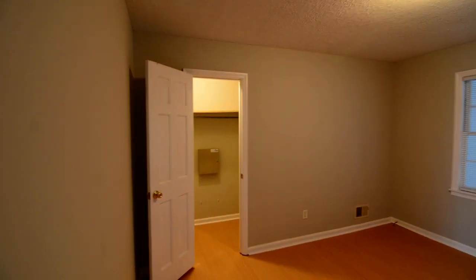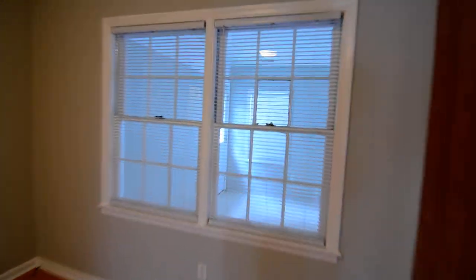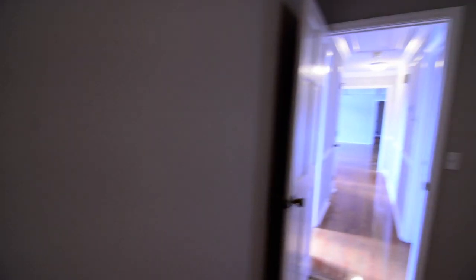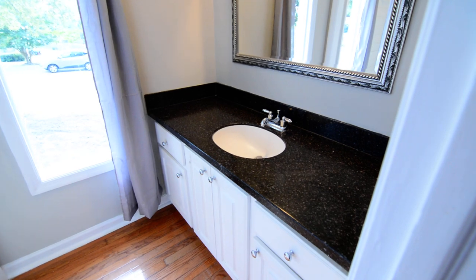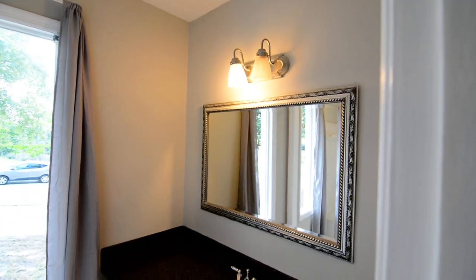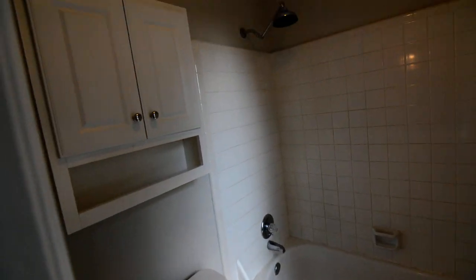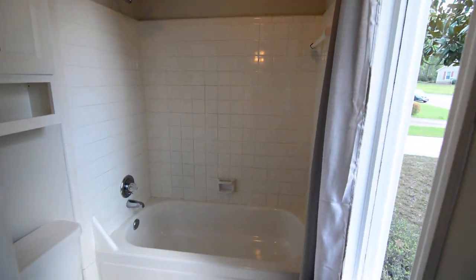There are two bedrooms off this side of the hall. The first bedroom has a nice size closet, sort of a small walk-in. The second bedroom also has a walk-in closet with space on both sides. They share a full bathroom with similar countertops to the kitchen, a nice size mirror, a window, hardwood floors continuing in, hexagonal tile on the bathroom floor, a cabinet over the commode, and a shower and tub with another window.